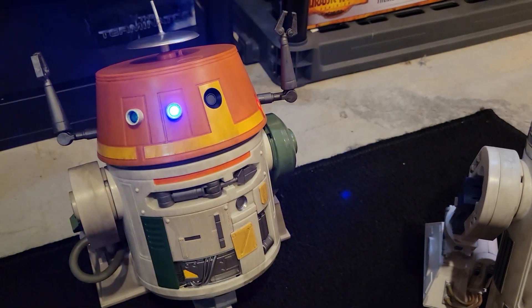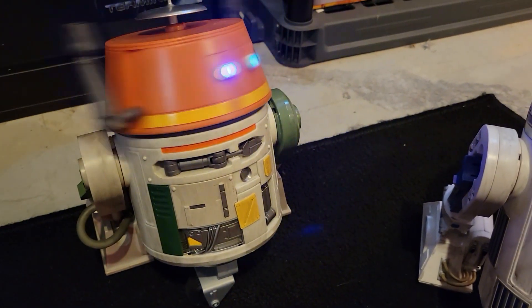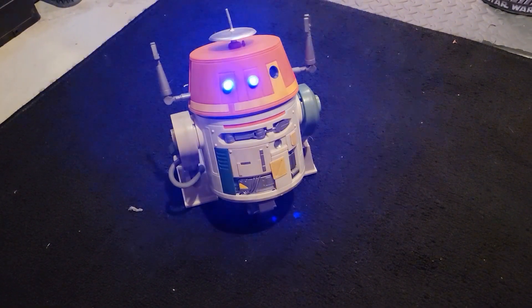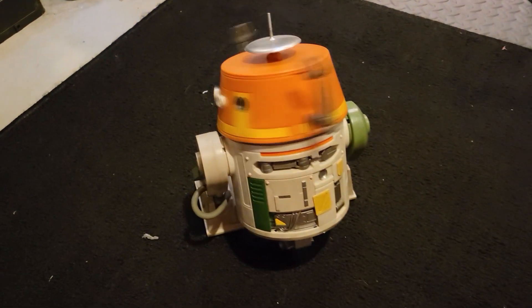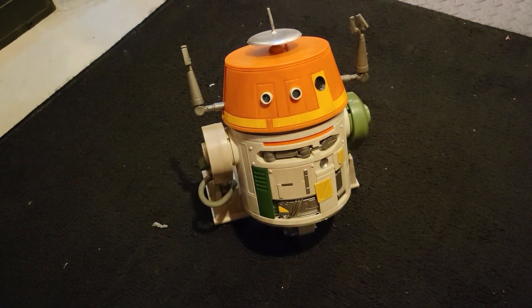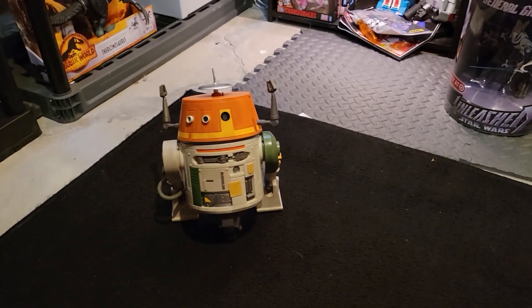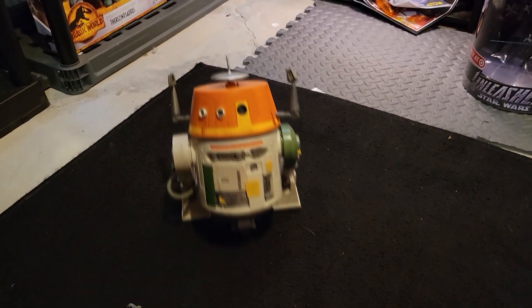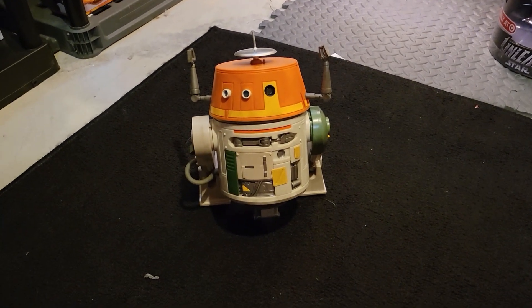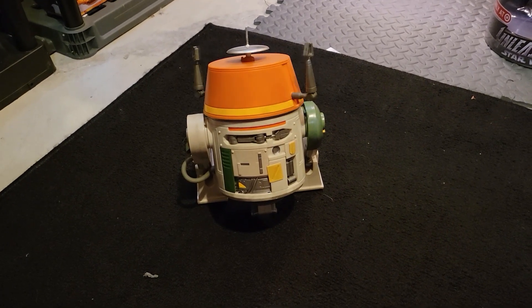There's a lot of personality here, which is just really really cool. As you guys can see, there are a number of lights — things light up all over him. He's really cool. There were a lot of these at the Droid Depot, so if you're at one of the parks at Galaxy's Edge you should be able to find one pretty easily. I'm digging him a lot.